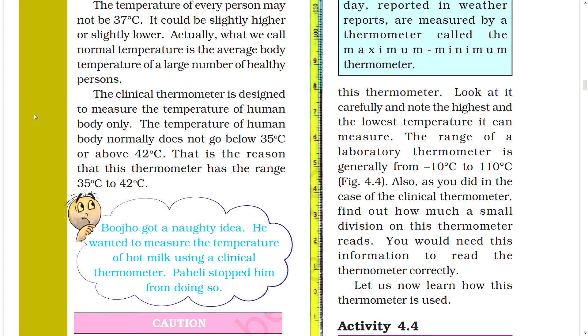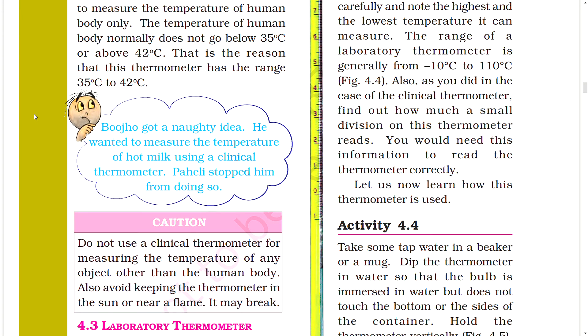Bojo wanted to measure the temperature of hot milk using a clinical thermometer, but Paheli stopped him. Caution: Do not use a clinical thermometer for measuring the temperature of any object other than the human body. Also avoid keeping the thermometer in the sun or near a flame, as it may break.